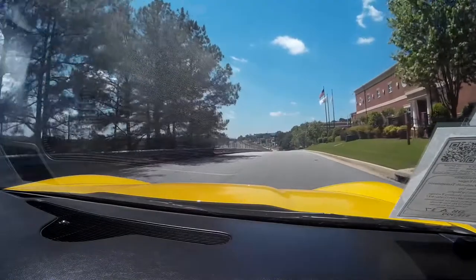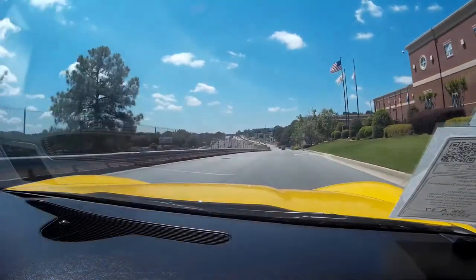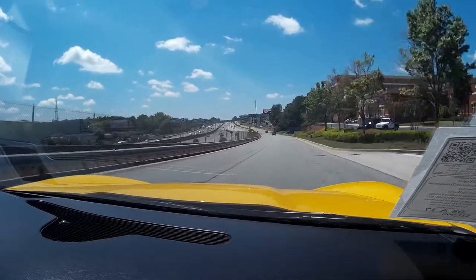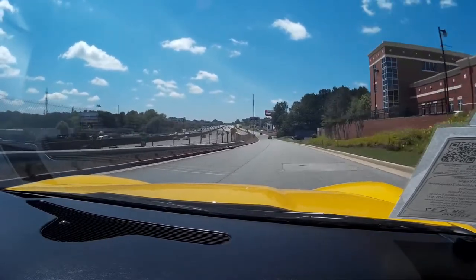Heads-up display is working perfectly. For people that are not used to it, a laser beam comes up and displays on the underside of the windshield. Very cool, especially at night.